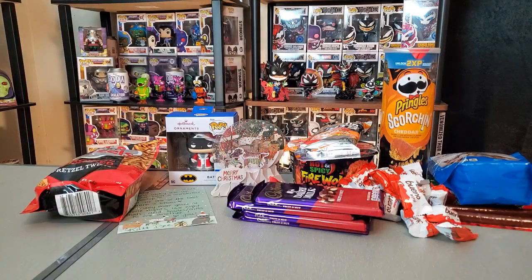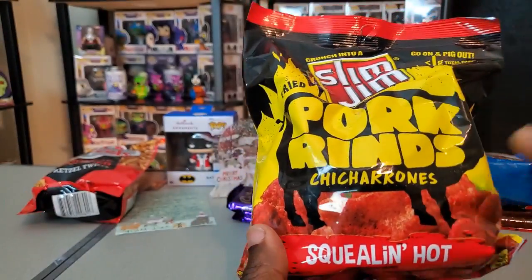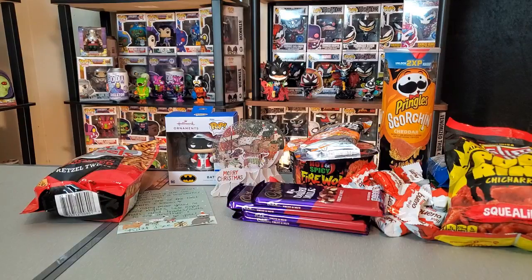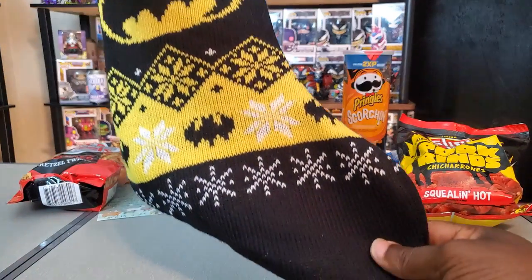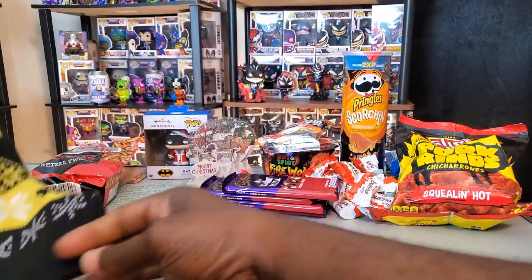There's more of those Bueno treats as well. The last item in the stocking — I haven't had these in a while — squealing hot pork rinds by Slim Jim, which you can sometimes find at Walmart. She really hooked me up in the snacks department. I'm good on snacks for a while, and of course it's good to have snacks around during Christmas time. I really do love this stocking.